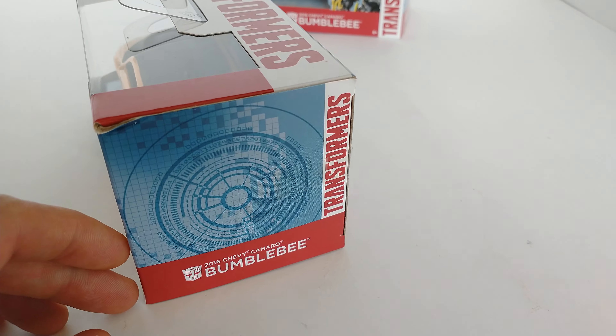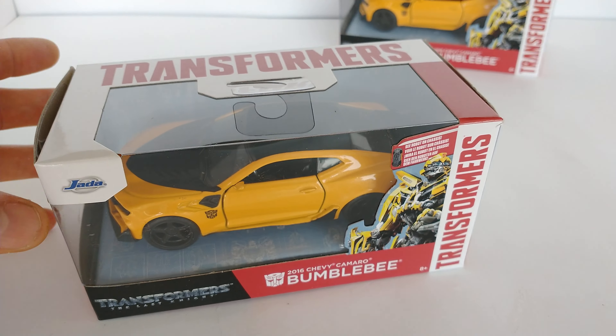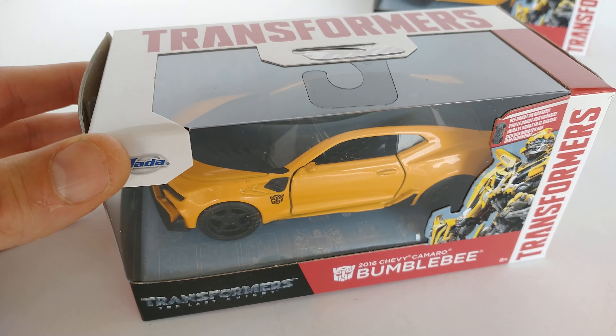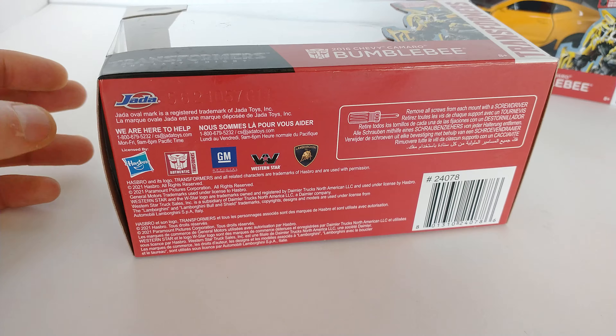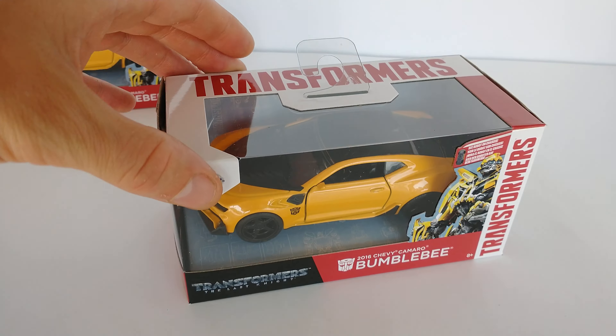Little bit of curvature on that. Little bit of a ding on the corner. But it's freaking Bumblebee — you know what I mean? I think you know what I mean. That's that one. Let's move on to the second one.